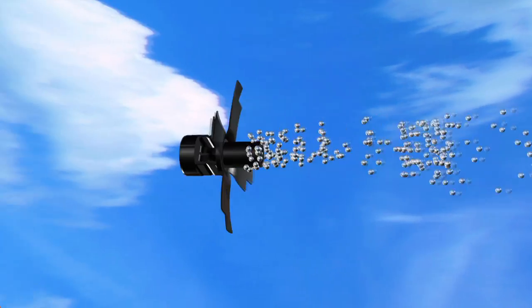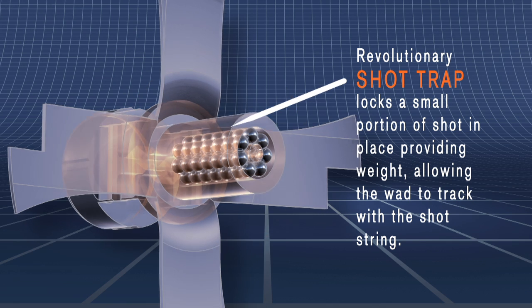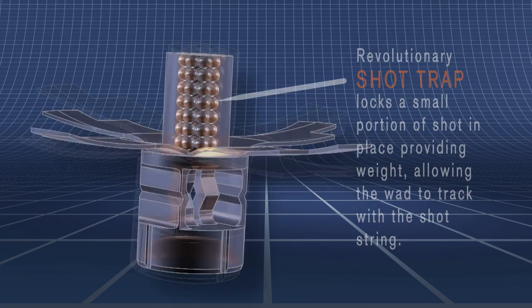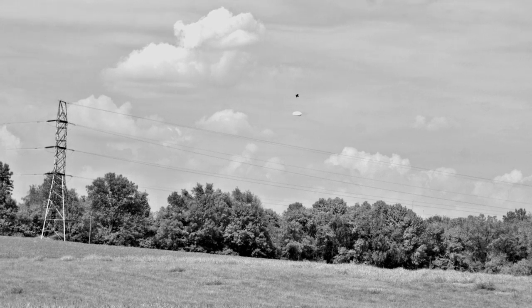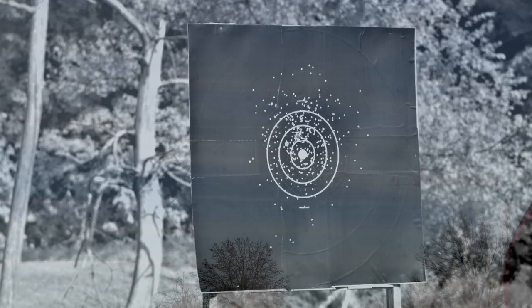The revolutionary wad is loaded with 1⅛ ounce of shot like a standard AA shot shell. The innovative wad design includes longer, notched petals, as well as a shot track that locks a small portion of the shot in place. This design stabilizes wad spin and ensures that the wad remains in the center of the shot string for optimum tracking.